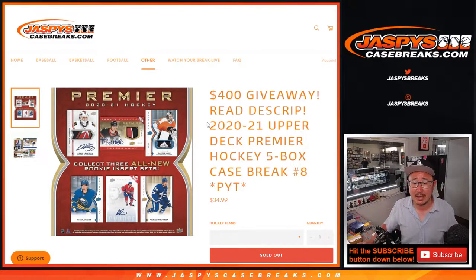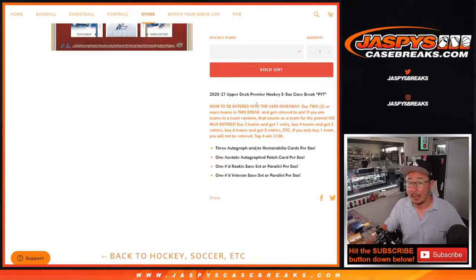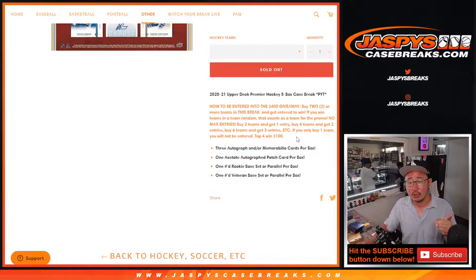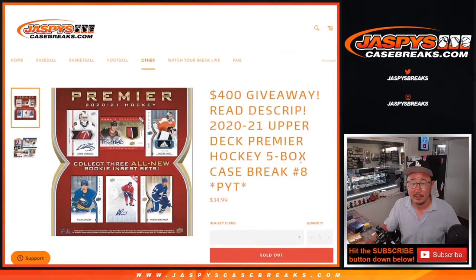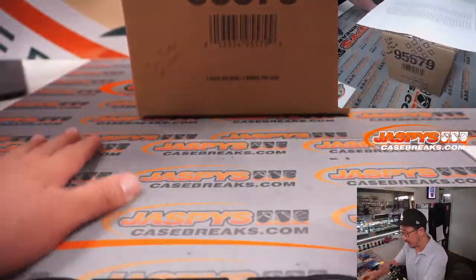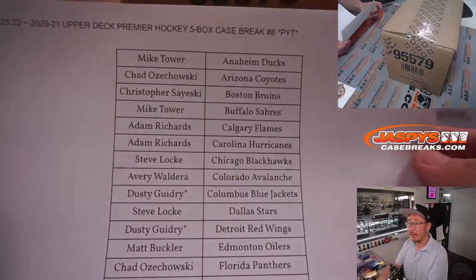Hi everyone, Joe for JaskiesCaseBreaks.com coming at you with 2020-2021 Upper Deck Premier Hockey, five box pick your team number eight. If you bought at least two teams and followed the instructions, two teams gets you one entry, four teams gets you two entries, and so on. We're going to randomize those entries and the top four names will win $100 of break credit each. Big thanks to this group for making it happen on a Monday.